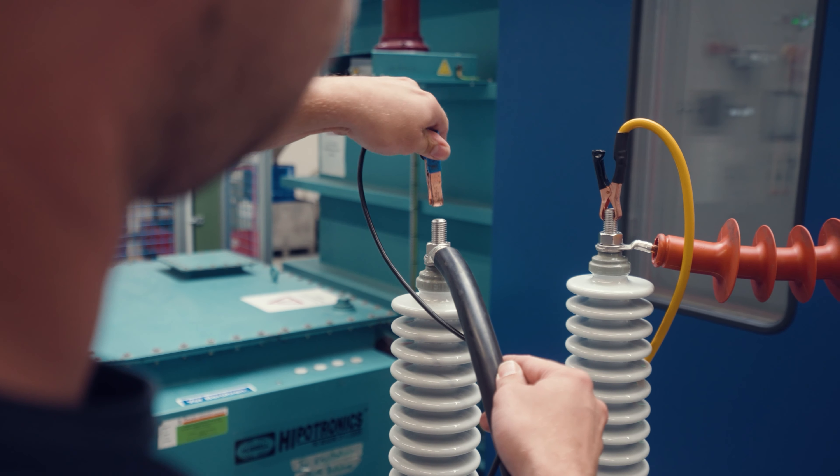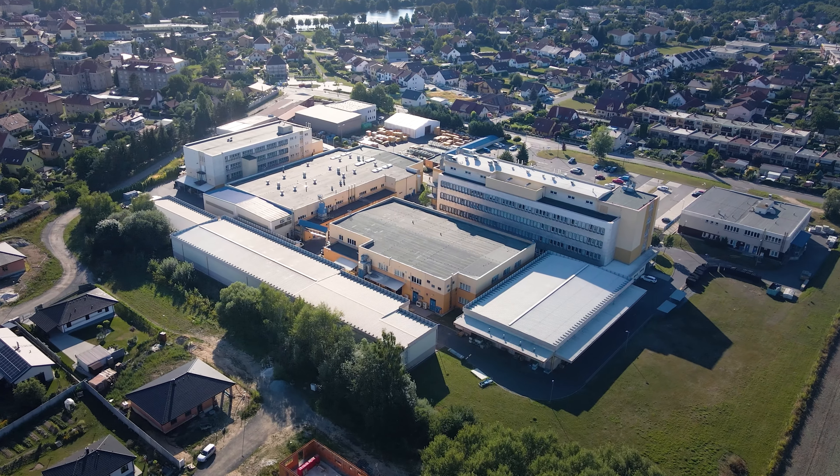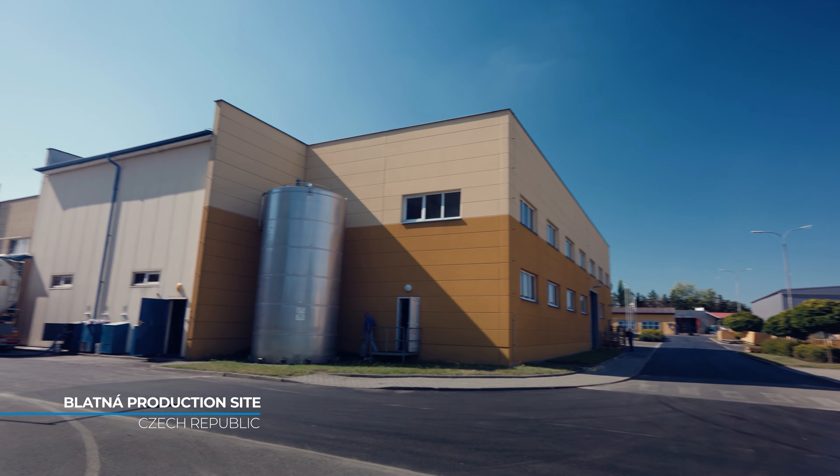The manufacturing processes, tools and equipment at these sites are identical to those at the main Blatná plant in the Czech Republic. In all plants we apply the same high quality and environmental standards such as ISO or IRIS for the railroad industry.